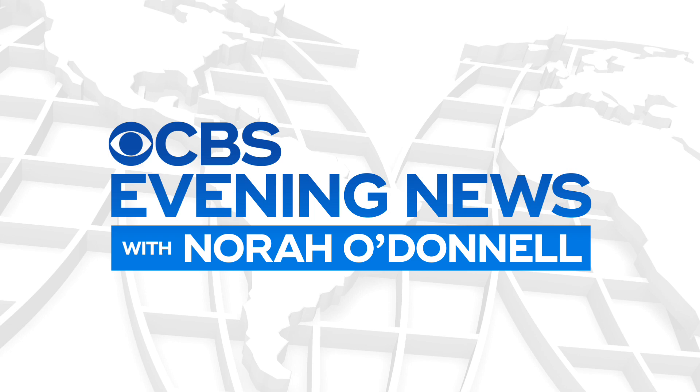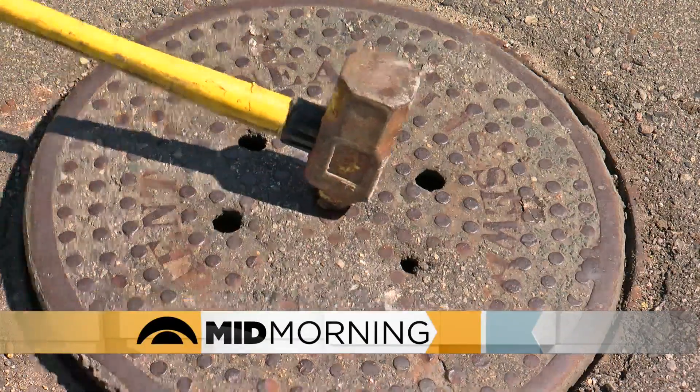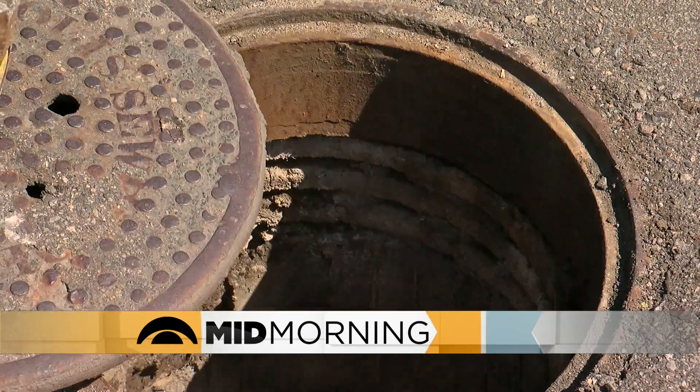Almost every day we hit a bump in the road, quite literally. Sometimes it's a pothole, but other times it's a manhole cover — maybe it's too high, maybe it's too low. That had Bruce from Eden Prairie and many others asking: why aren't the manholes flush with the street?